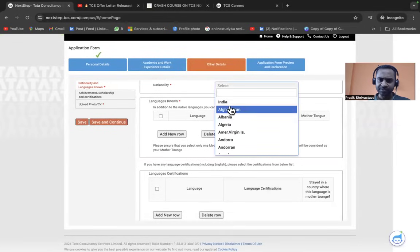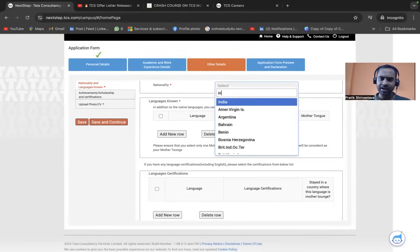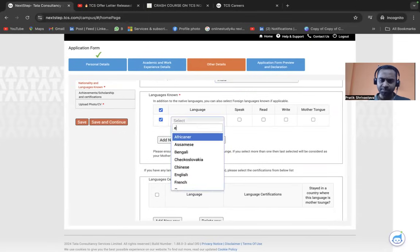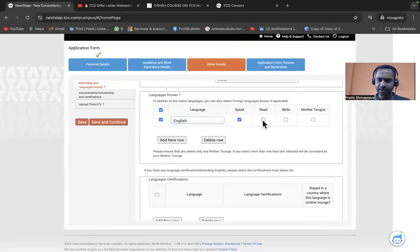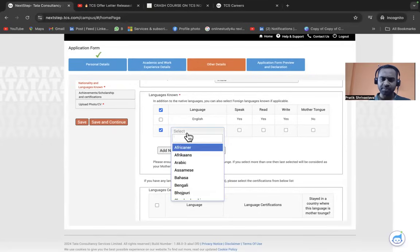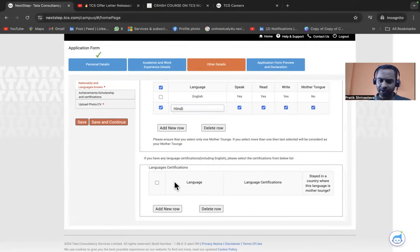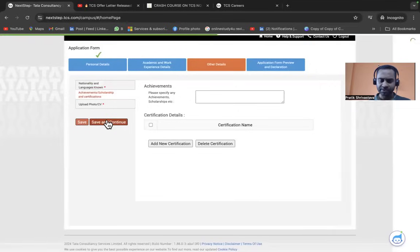For nationality, select Indian. Under Other Details, add languages known. You can add English — mark Speak, Read, and Write. Also add your mother tongue, for example Hindi — again mark Speak, Read, and Write. If you have any language certification, add it; otherwise delete that field. Click Save and Continue.